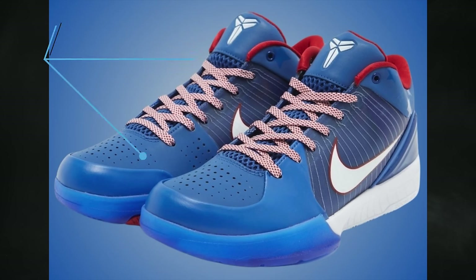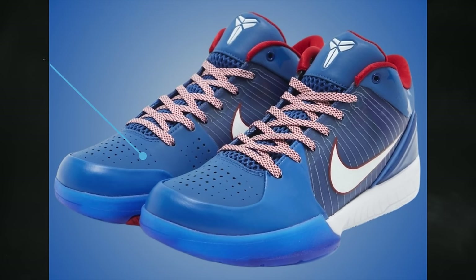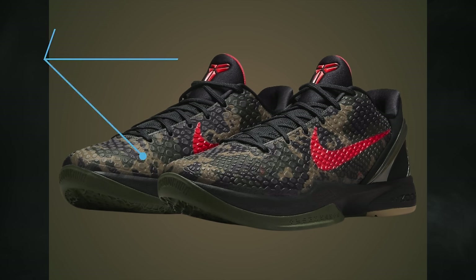April 13th will be a big day for Kobe releases — three pairs are expected to debut. The first is the Nike Kobe 4 Protro Philly, featuring a varsity royal, white, and university red color combination. This is an original colorway that first released in 2009, and it will retail for $190.